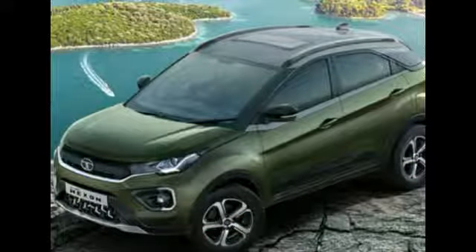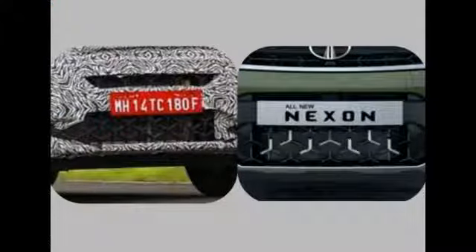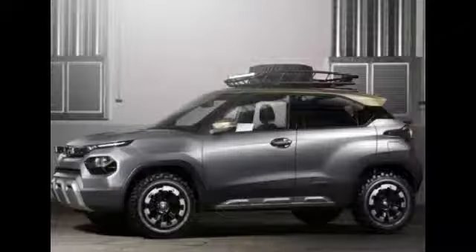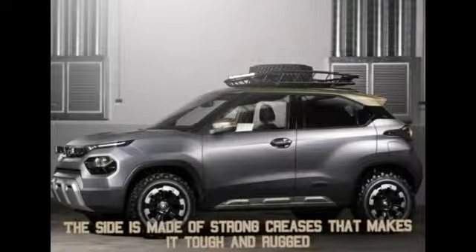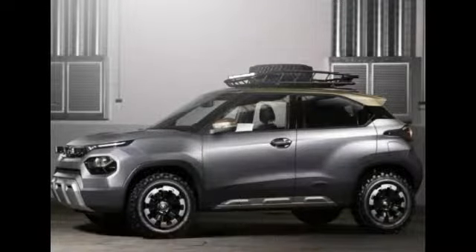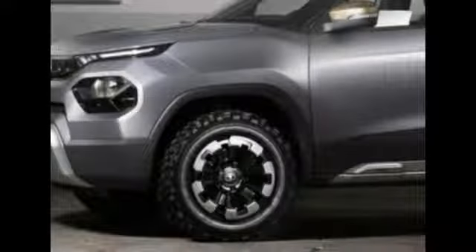There is another feature borrowed from the Nexon — the tri-arrow design placed on the lower grille. From the side, this car looks very tough, mainly because of a lot of strong creases. But there are a few features that won't make it into the production car. Things like the skid plate and the off-road wheels won't make it into production.